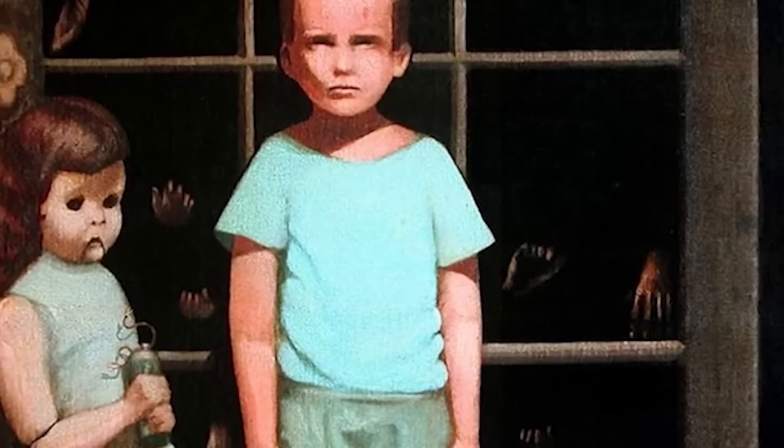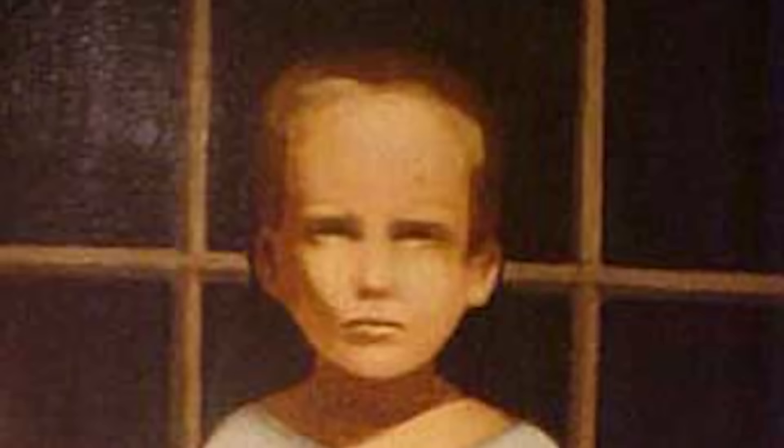Apparently the figures would leave the painting and mess up the house. As far as excuses go for a messy house, that's not bad. 'I cleaned up earlier, but those damn paintings.'